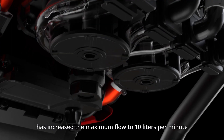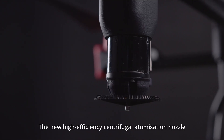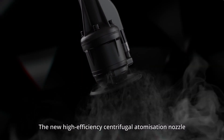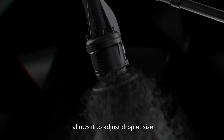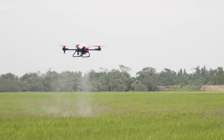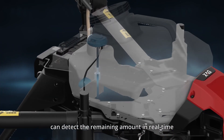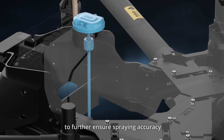It has increased the maximum flow to 10 liters per minute. The new high-efficiency centrifugal atomization nozzle allows it to adjust droplet size freely between 60 and 400 microns. The smart liquid tank can detect the remaining amount in real time to further ensure spraying accuracy.